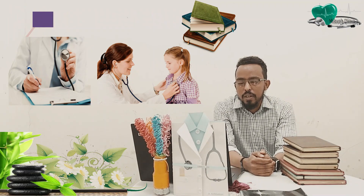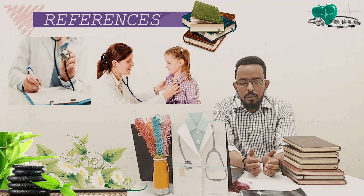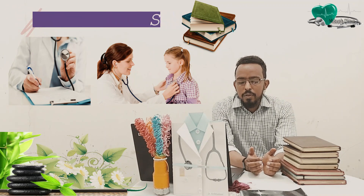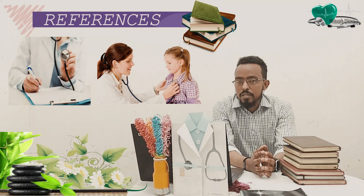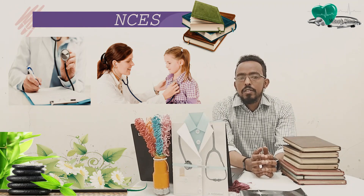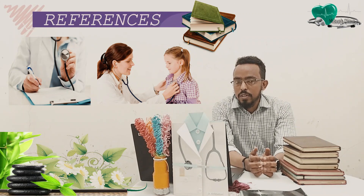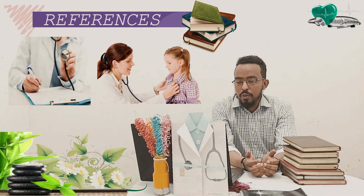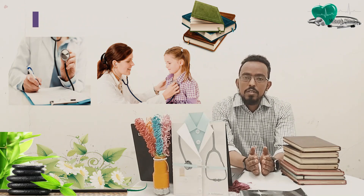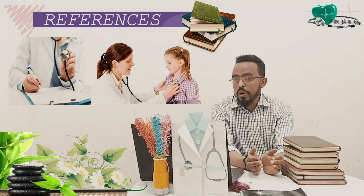One thing you need to know is that in order to master history and physical exam, these skills are not a one-time reading. Rather, it is a lifelong process. Through continuous practicing, through continuous reading, through experience you will develop those skills. So you are always in a continuous learning of patient clerking, and you need to be aware of that.